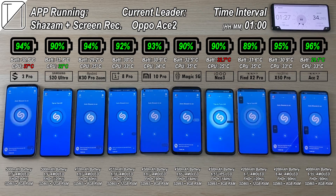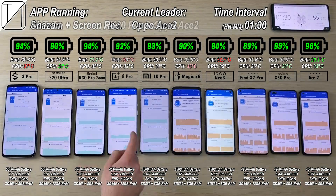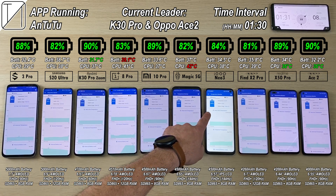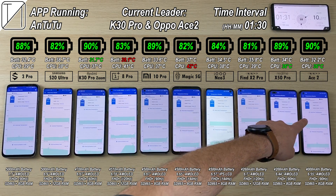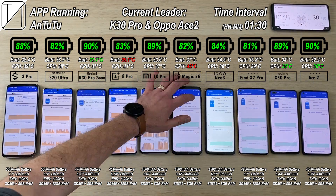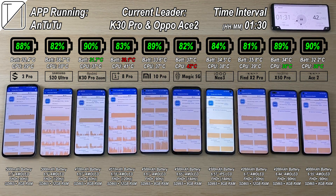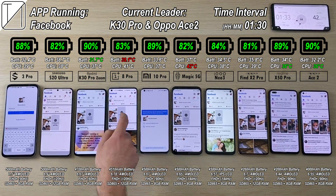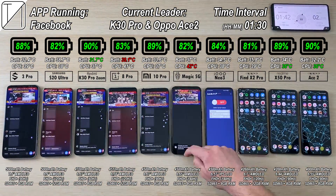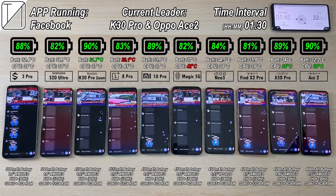After hitting the 1 hour and 30 minute interval, we have the current leaders tied — the K30 Pro Zoom Edition and the Oppo Ace 2 — both at 90%. The lowest battery at the moment is the Red Magic 5G with 82%. It's very surprising since that phone has a bigger battery than several phones on the right. I have structured the phones in order of battery capacity, largest on the left and smallest on the right.